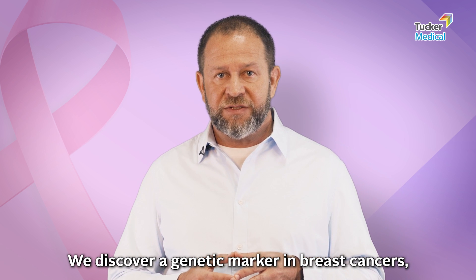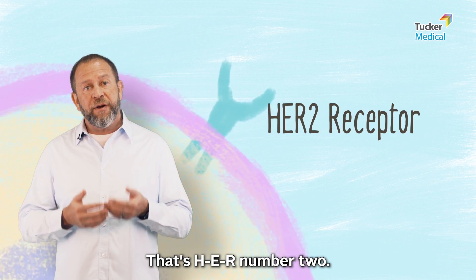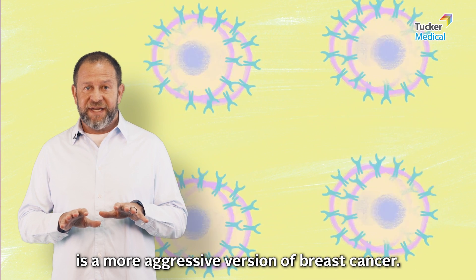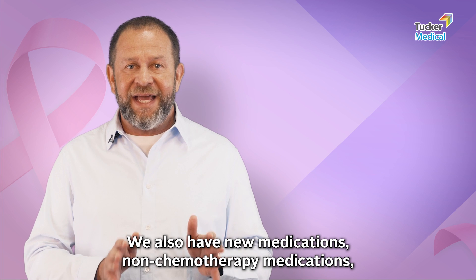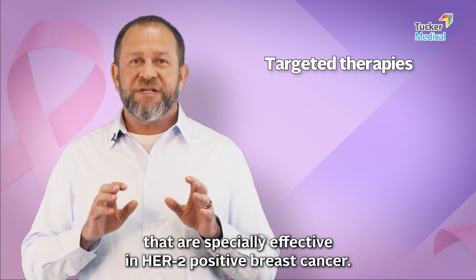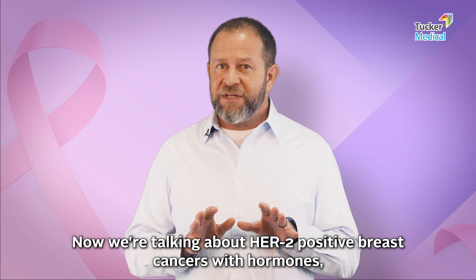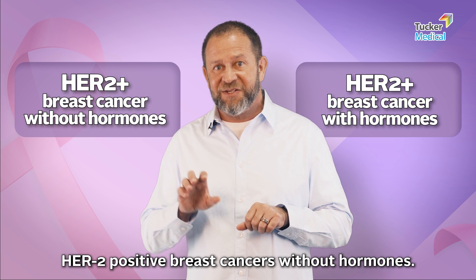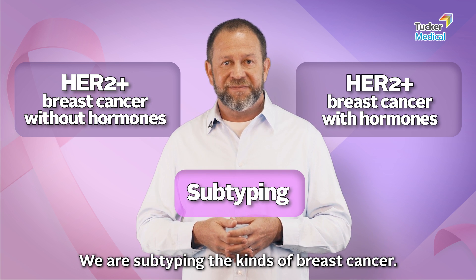We discover a genetic marker in some breast cancers called HER2 — that's H-E-R number two. The HER2 protein is a more aggressive version of breast cancer, but there's good news: we also have new non-chemotherapy medications called targeted therapies that are especially effective in HER2-positive breast cancer. Now we're talking about HER2-positive breast cancers with hormones and HER2-positive breast cancers without hormones — we are subtyping the kinds of breast cancer.